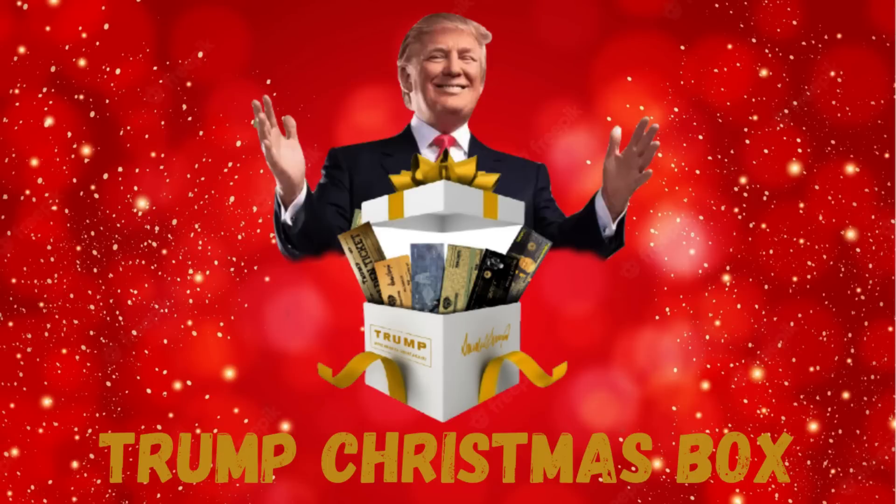Hi guys, how are you? This is Daniel, I'm a proud patriot like you, and today in this honest review I will tell you everything you need to know about the Trump Christmas Box. I'm sure you came to this video because you want to know more information about this novelty, so if you want to know more or buy the Trump Christmas Box, stay with me until the end of this video.